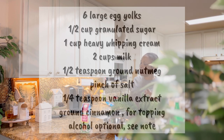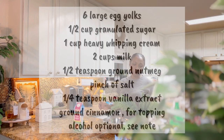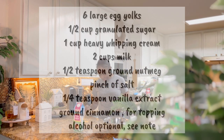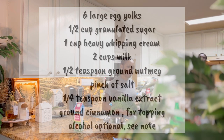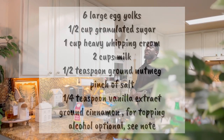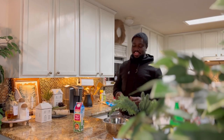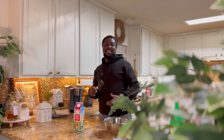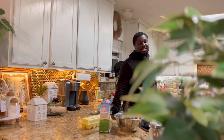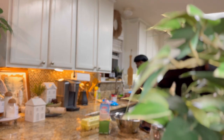We'll need six large eggs, half a cup of granulated sugar, a cup of heavy whipping cream, two cups of milk, half a teaspoon of ground nutmeg, a pinch of salt, a quarter teaspoon of vanilla extract, ground cinnamon, and for topping we can use whipped cream. Alcohol is optional — you can choose to use it or not.